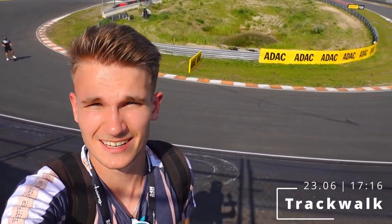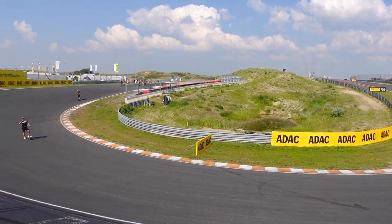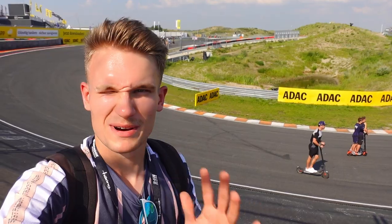I'm standing here at the top of turn number 3 and as you can see behind me it's so steep. In my opinion on TV you can't really see the steepness of this corner, but if you really stand here in real life it's so steep. Continuing my lap around the circuit, here after turn number 3 it's so up and down — it's really like a roller coaster out here.